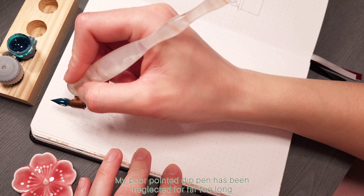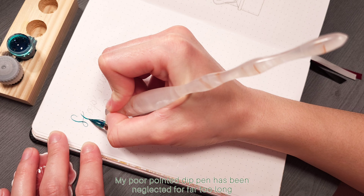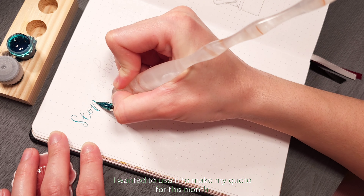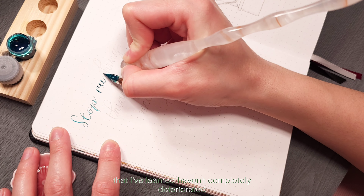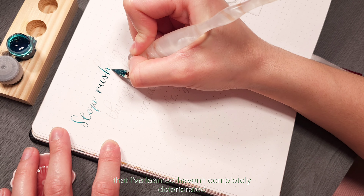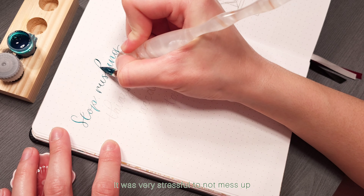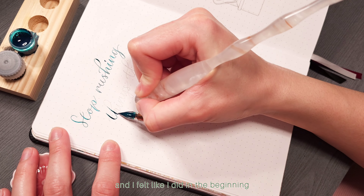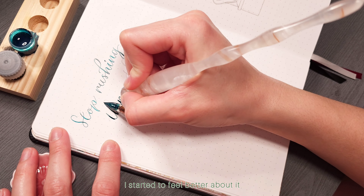My poor pointed dip pen has been neglected for far too long. I wanted to use it to make my quote for the month. I was really happy that the skills that I've learned haven't completely deteriorated but man oh man do I need to get back into it. It was very stressful to not mess up and I felt like I did in the beginning but as I kept writing I started to feel better about it.